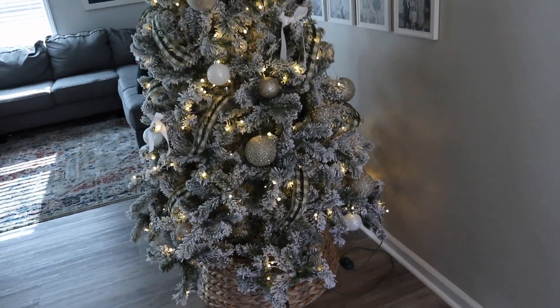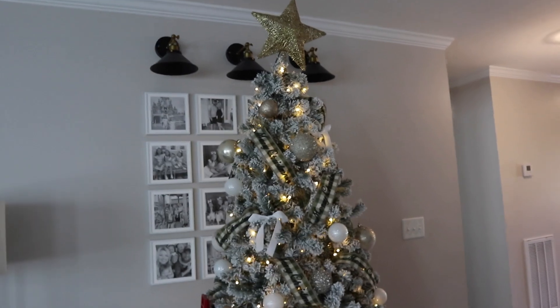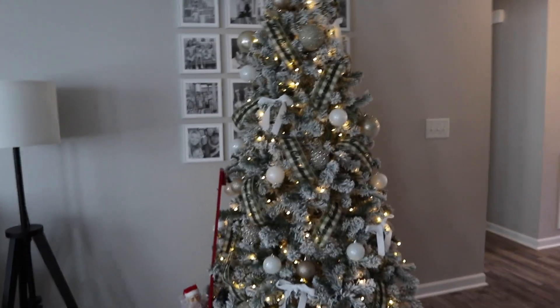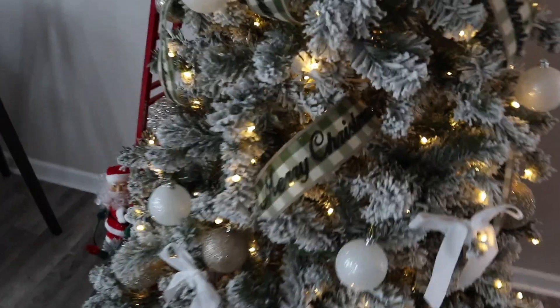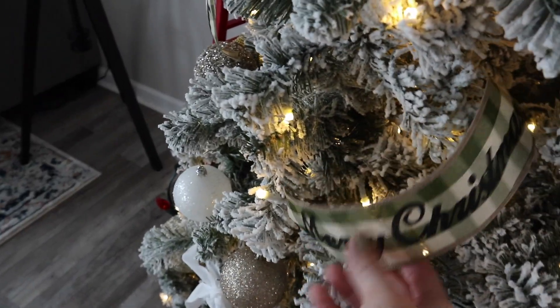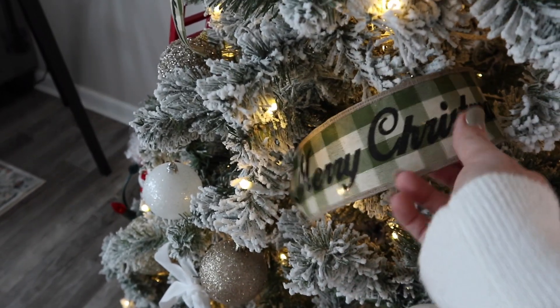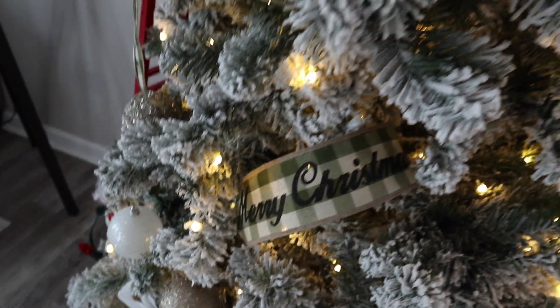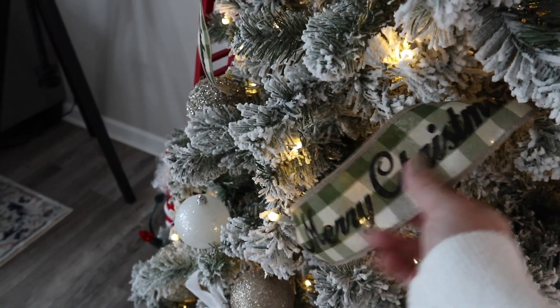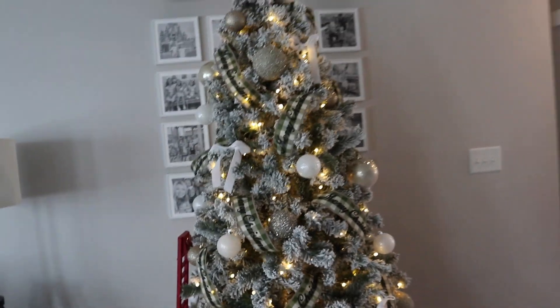I switched up my tree this year just a little bit. I love this tree. I've never been really good with ribbon, but I found this ribbon at Hobby Lobby and I love how it says Merry Christmas — I literally have so many things in my house that say Merry Christmas. I love the color: the black letters and then the green. I cut these into smaller strips and kind of made them round in the tree, and I think it looks so pretty.